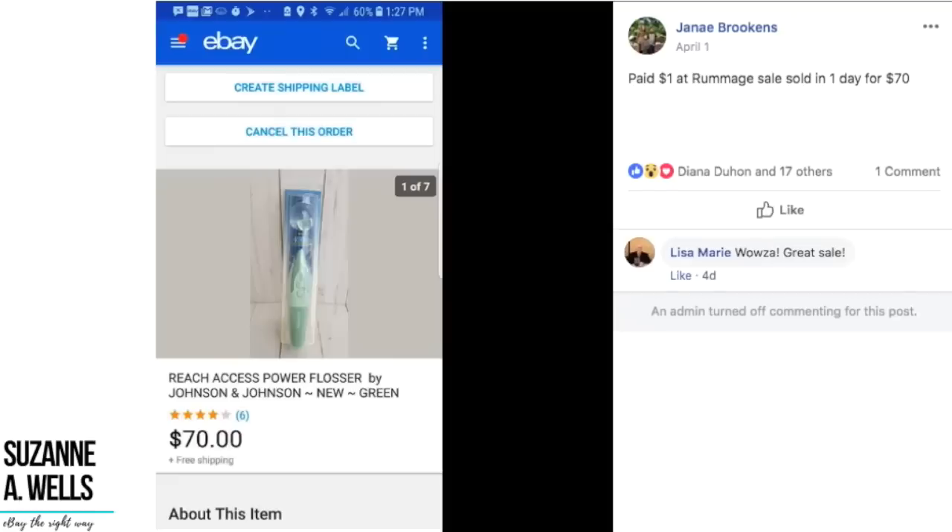Janae paid a dollar at a rummage sale and sold in one day for $70. This is a Reach Power Flosser by Johnson & Johnson — just a fun little dental item, new in the package. Can you imagine? A dollar sells in one day for $70 and it's just for flossing your teeth. People will pay crazy prices for the weirdest things.